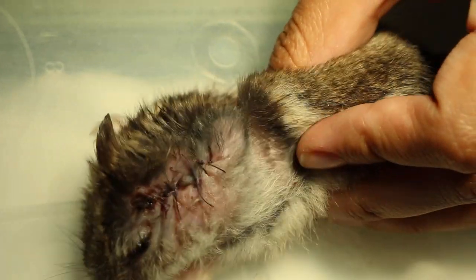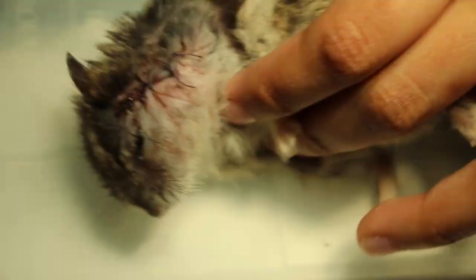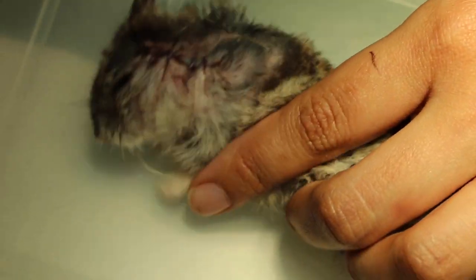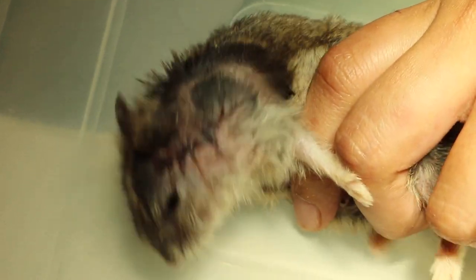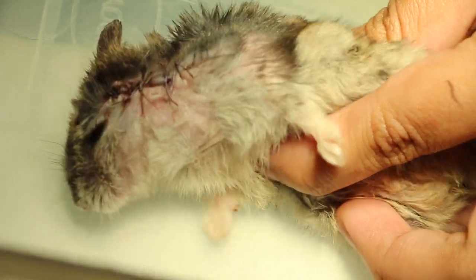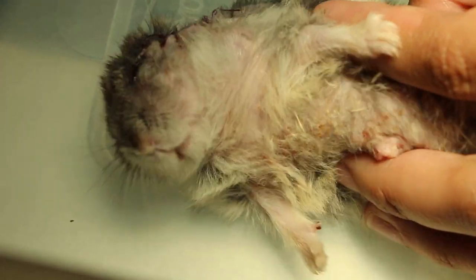The hamster survived the anesthesia and surgery, which was what the owner was worried about — that the hamster would die. The tip for hamster owners is: don't wait until the tumor becomes too big, rotten, and smelly before seeking a vet. You should address it earlier when it is small, around 5mm, and not infected. At that stage, the anesthetic risk is much lower or even negligible, and the cost is also much cheaper.